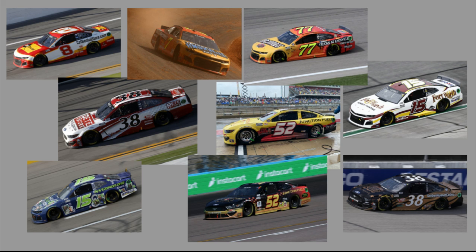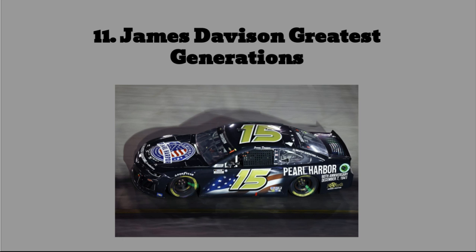And the Anthony Alfredo car does not look good. That bronze gold is not how the scheme is supposed to be — it's supposed to be more gold like it was at Richmond. So it just does not look good. Let's get into the actual list. Starting off with number 11 — I said top 10-ish — but some schemes do repeat, so we basically have 10 paint schemes here.